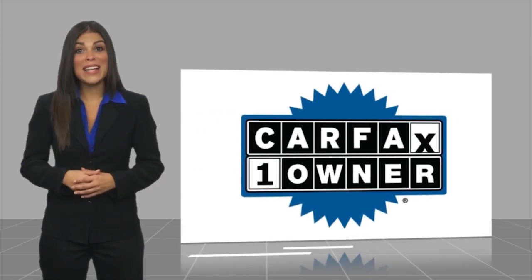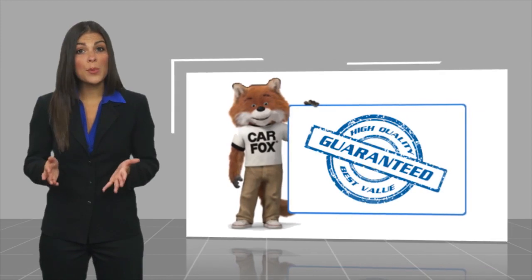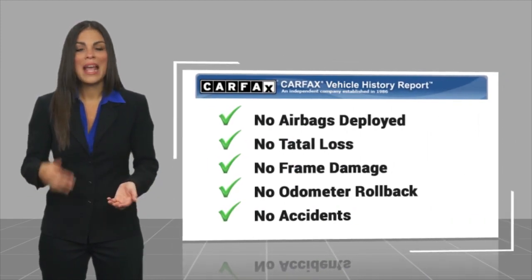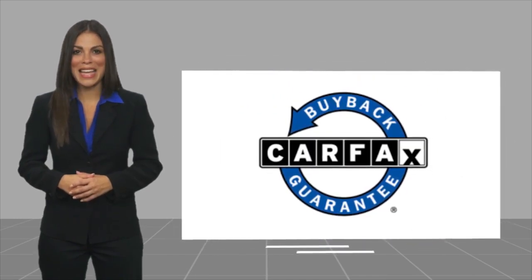With a CARFAX Vehicle History Report, be sure to find a complimentary copy of this report online or contact the dealership. This vehicle qualifies for the CARFAX Buy Back Guarantee.